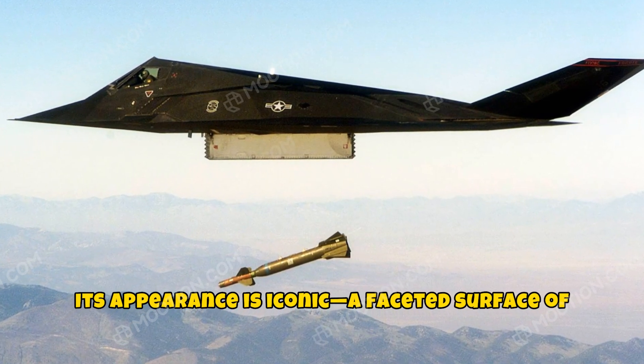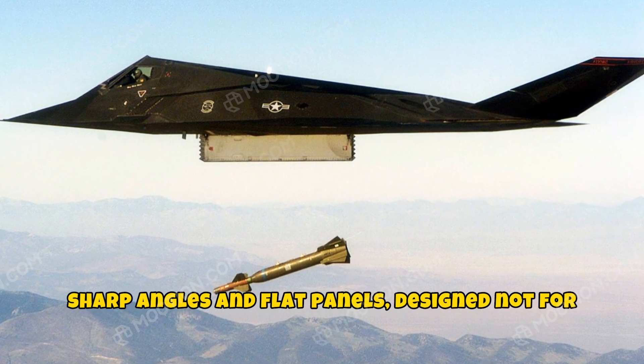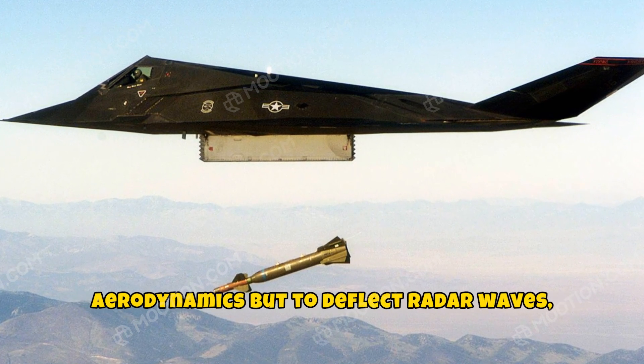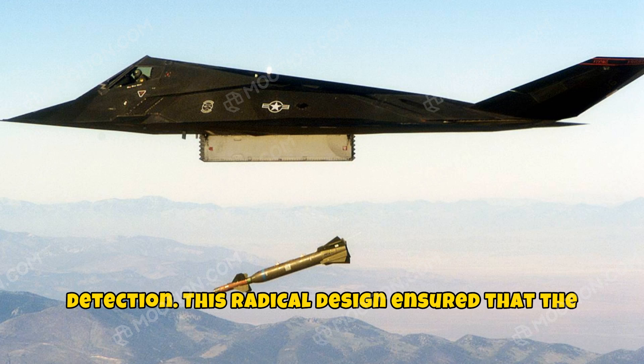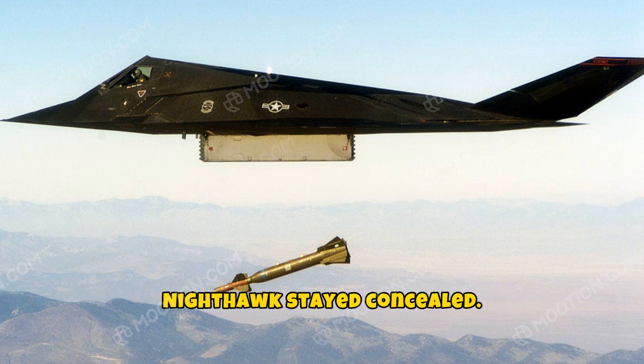A faceted surface of sharp angles and flat panels, designed not for aerodynamics but to deflect radar waves, making it practically invisible to enemy detection. This radical design ensured that the Nighthawk stayed concealed.